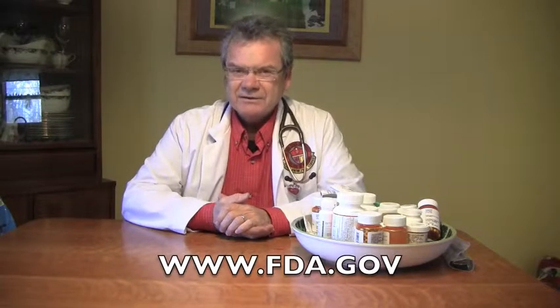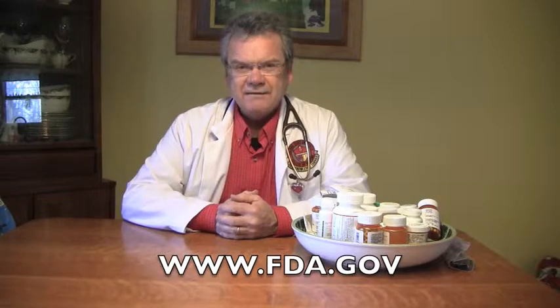If you have any more questions about the disposal of medications, feel free to visit www.fda.gov. Thank you.